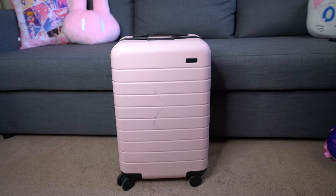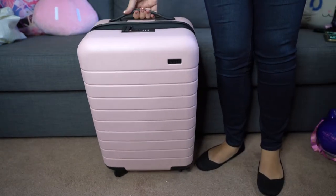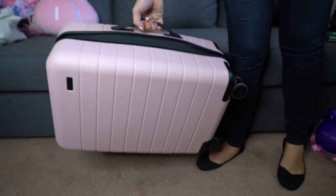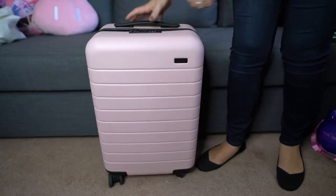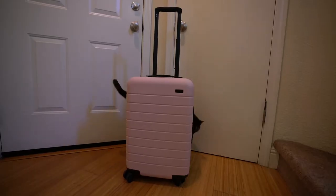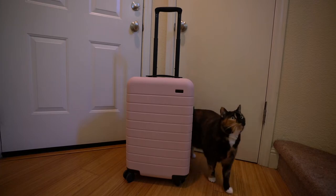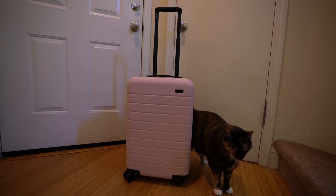The exterior measurements are 21.7 inches by 13.7 by 9 inches, with the interior being 20 inches by 13.5 inches. The weight is 8.1 pounds and the capacity is 39.8 liters — those measurements include the wheels. The larger carry-on is the perfect size for American airliners like United and Southwest, while this smaller carry-on is ideal for international flights, European flights, and smaller jets.